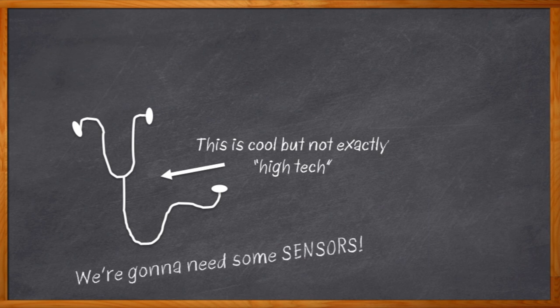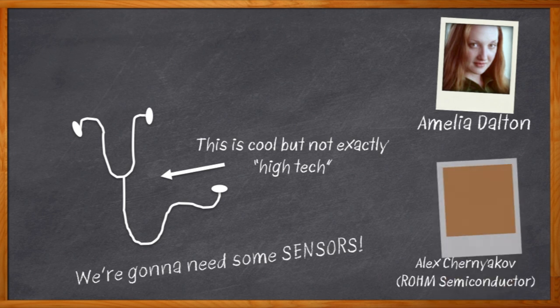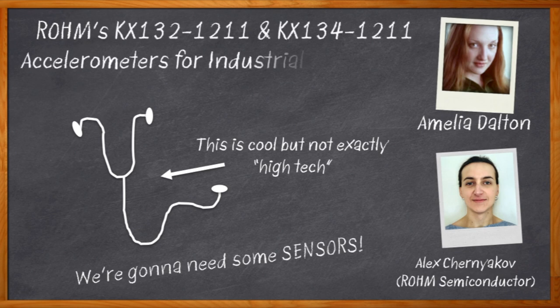From vibration detection to motion detection to angle measurement, smart sensors are key to keeping our IoT machines healthy and happy. Hi, I'm Amelia Dalton, host of Chalk Talk. Today we are talking about one of the most important players in our smart sensor setup — the accelerometer. Alex Chernikoff from Rohm Semiconductor joins me to discuss Rohm's KX132-1211 and KX134-1211 accelerometers for industrial applications.